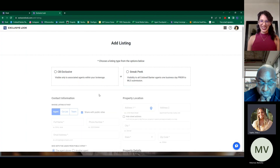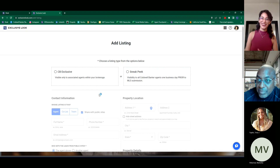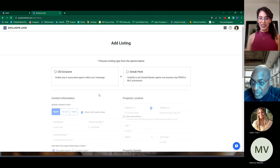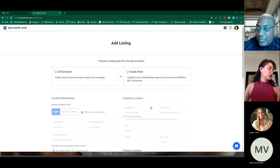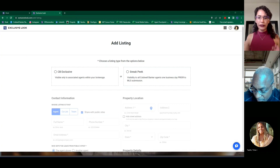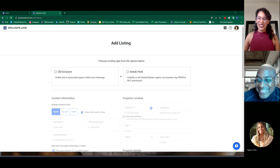Any other questions? If you missed anything, the recording will be available and a recap will be sent out. All classes are also on YouTube — the YouTube channel name is approximately 'Monterey Coldwell Banker,' and it will be confirmed in the recap email. The checklist will be attached and emailed out right away. Recording is now stopped.